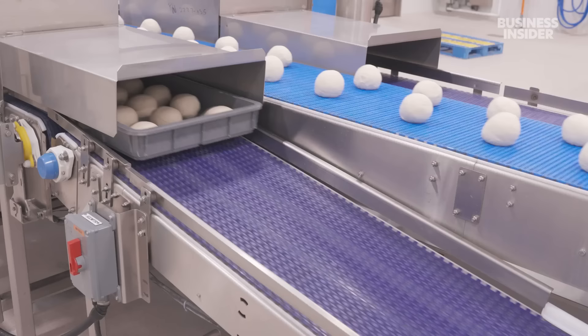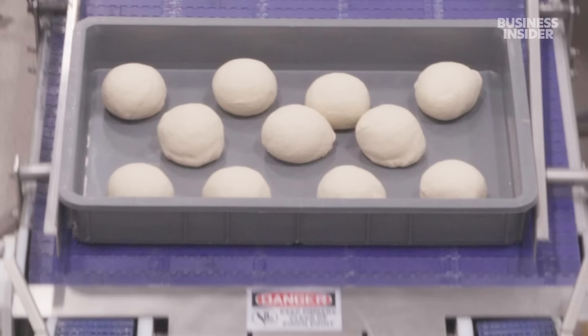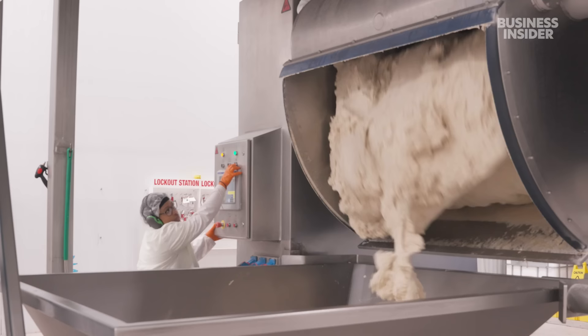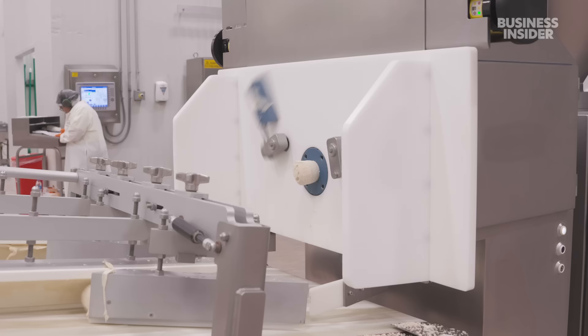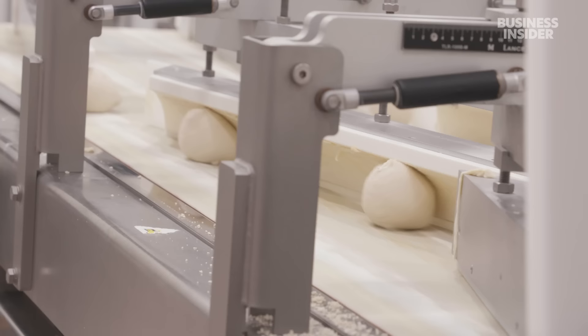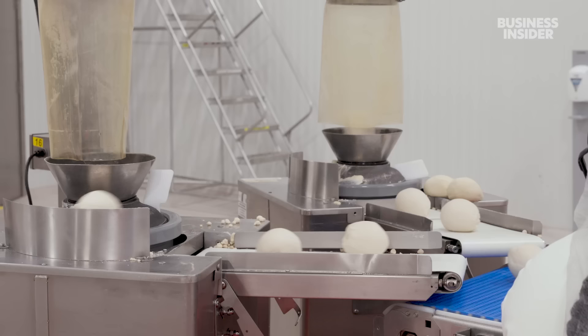Making dough used to be more manual, but in 2017 the company opened this facility with machines to make dough quicker and more consistently. This one can mix 2,500 pounds of dough in 10 minutes. This divider can cut 200 dough balls per minute, 50 more than an older setter could do. A conveyor belt quickly shapes them into a ball.